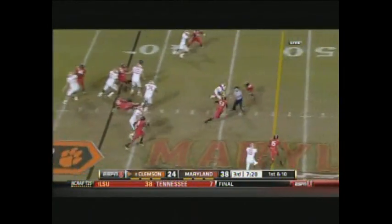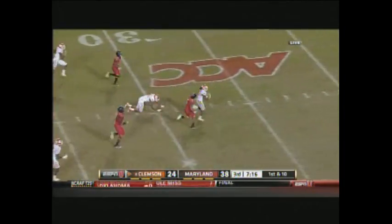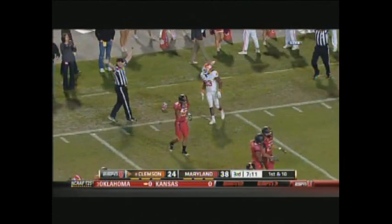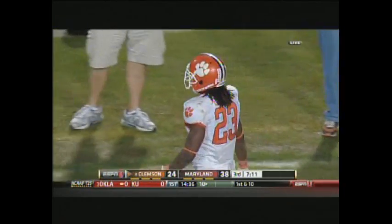Taj Boyd will give it to Andre Ellington, and he knifes right up the middle, a big run. It's a foot race. Inside the 10, wrestled down at the 8 by McDougal. A 54-yard run.